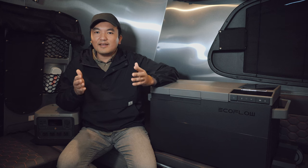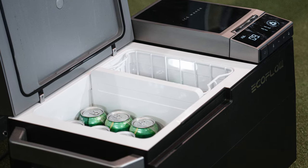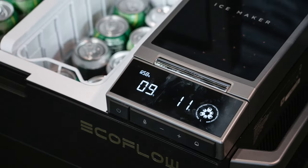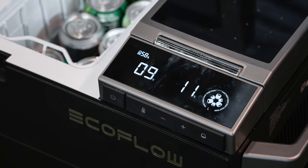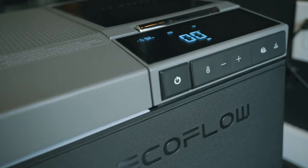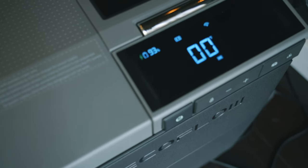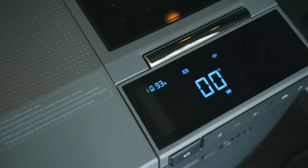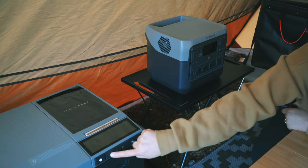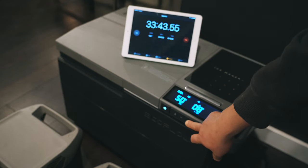Now let's talk about the design of the EcoFlow Glacier. I saw the Glacier at CES 2023 in January, and my first impression was — wow, that looks like something from a sci-fi movie. It has a minimalistic, modern, and slick design that fits perfectly into the aesthetic of my camping setup. The display panel is beautiful — it's bright enough to clearly read outdoors. The buttons are simple and very intuitive. You can power the Glacier, set temperature, and make ice with just a couple presses of the button.